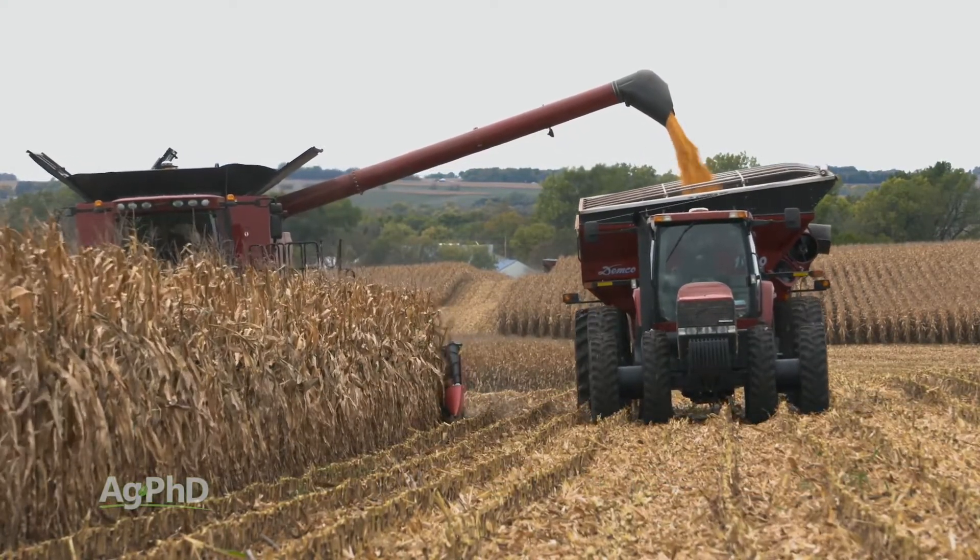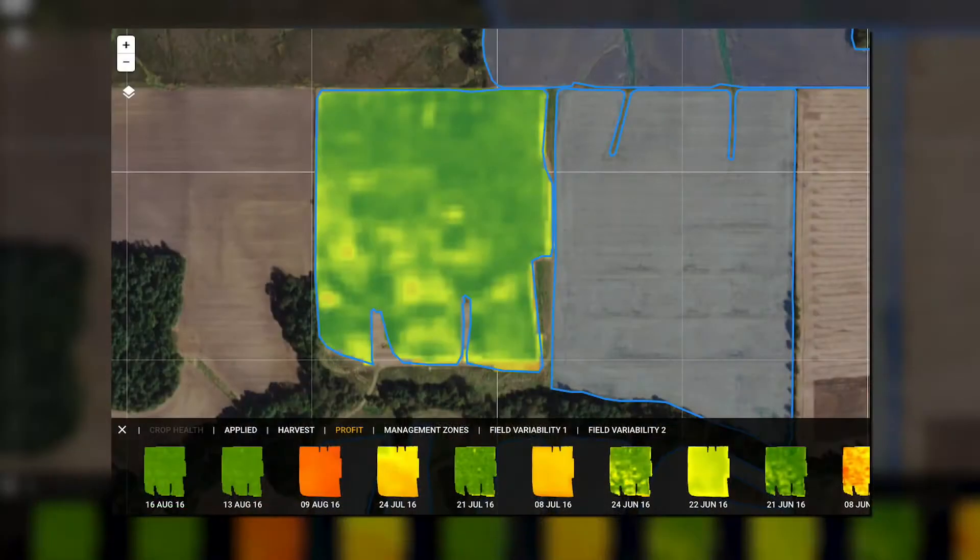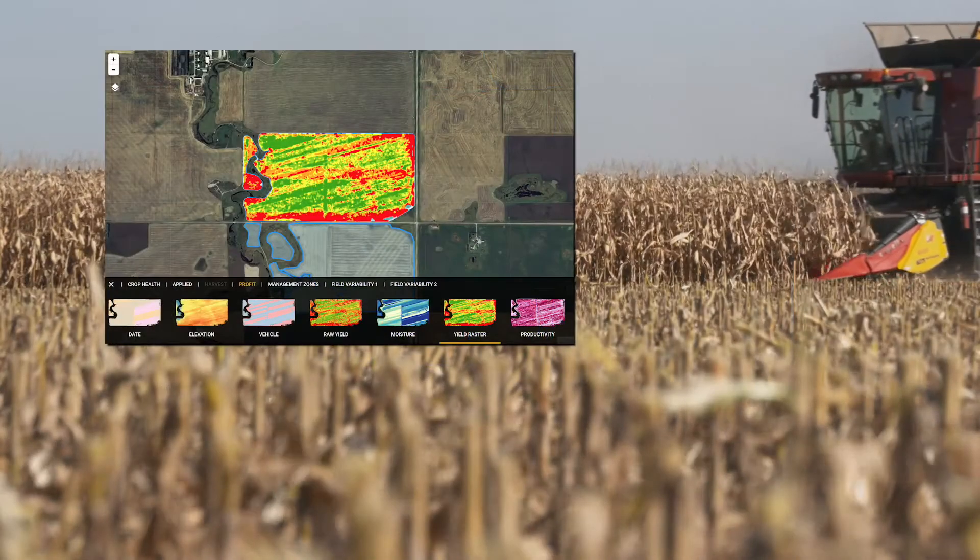The last couple things I'd mention are quite helpful as well. You can see the natural progression of crop health each day through the growing season, which is nice on a number of fronts. Finally, you'll be able to better predict yields and harvest date for each field.